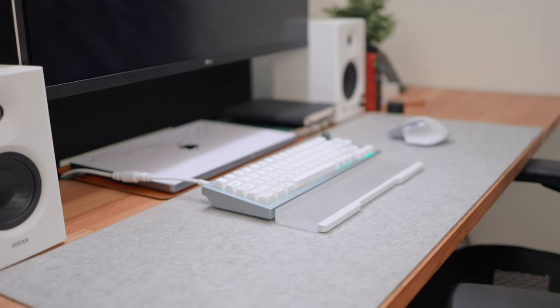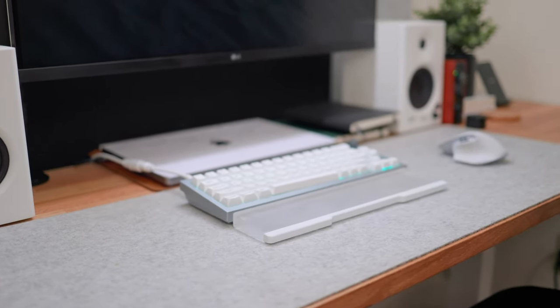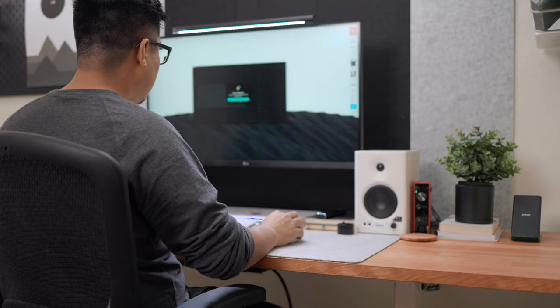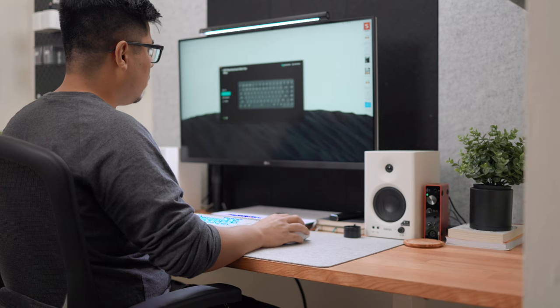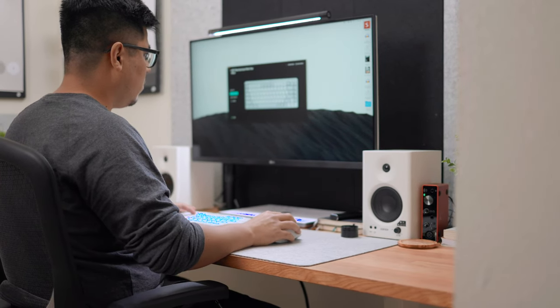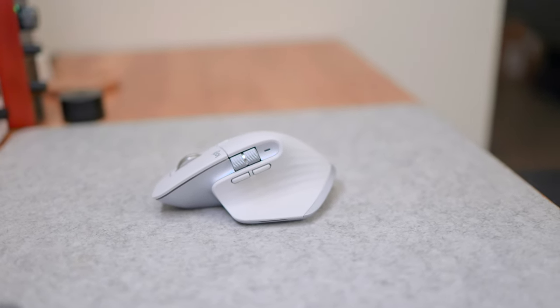Just like the keyboard, your mouse is something you're using constantly at your desk — browsing the web, typing, playing games. The reason I went with Logitech is their software options: I can customize all the buttons, and the MX Master 3 has a horizontal scroll wheel that's really helpful at my full-time job working in spreadsheets, letting me pan across a horizontal timeline without having to click and drag a scroll bar.